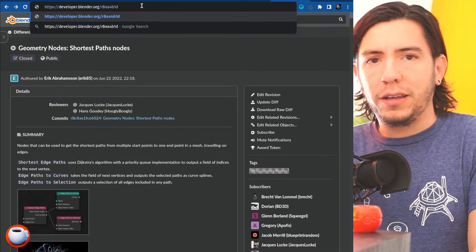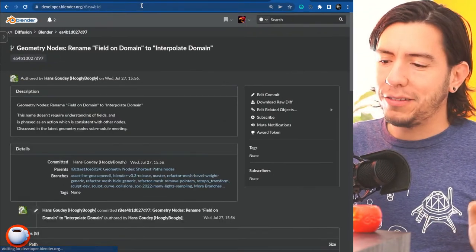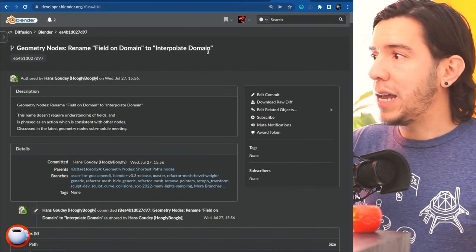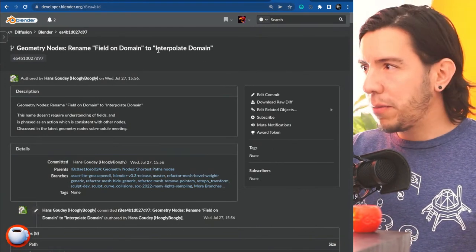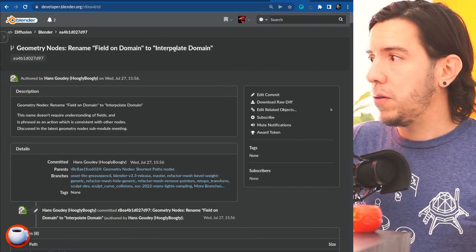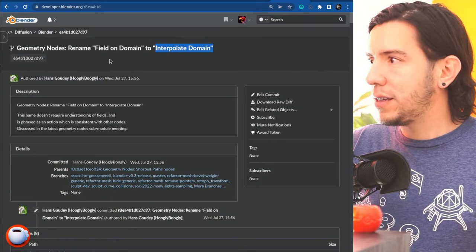A PSA: if you can't find the Field on Domain node, it's because it's now called Interpolate Domain. The rename includes a verb, which is a convention with other node names — it's a bit more clear about what it does.